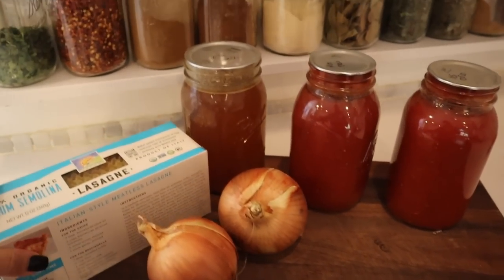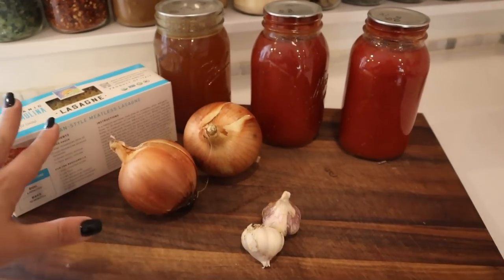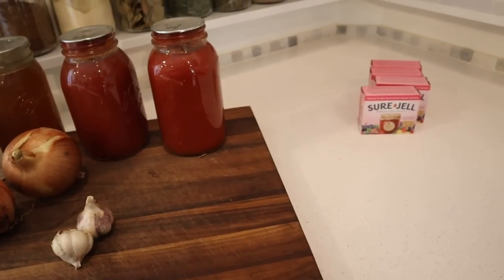We're going to make some dinner and dessert. We are going to attempt to make lasagna soup - I've seen this recipe going all around online and I went shopping downstairs in my pantry and I had all the ingredients. Along with some blueberry pie bars or blueberry oat bars - I have blueberries in my freezer from last year that need to be used up. And I grabbed some pectin because today we're also going to go pick up our Azure haul.